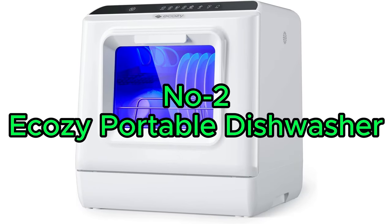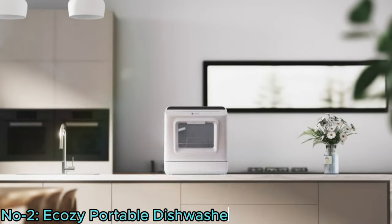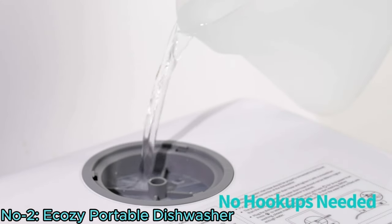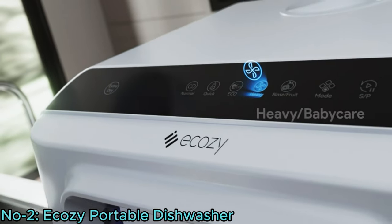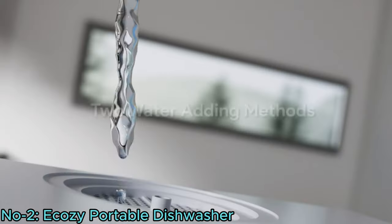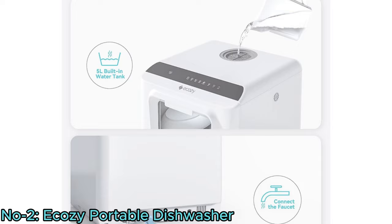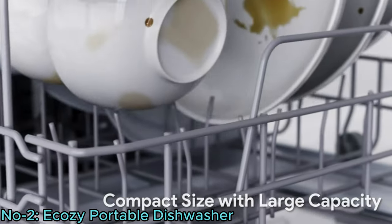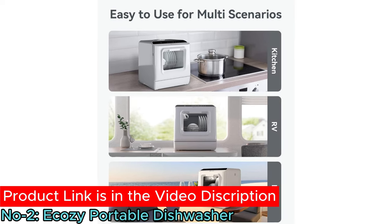Number 2: Eka-Z Portable Dishwasher. The Eka-Z Portable Dishwasher Countertop offers convenient dishwashing without the need for a hookup. With 5 washing programs including a heavy mode for tough stains, it adapts to various cleaning needs. Its built-in 5-liter water tank enables washing anywhere, while optional faucet hookup provides continuous water supply. Compact in size, it suits diverse environments like kitchen, RVs, and boats.